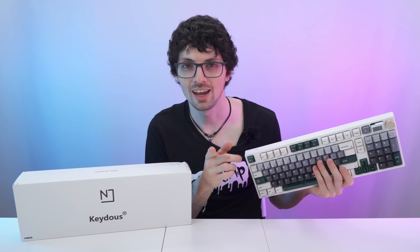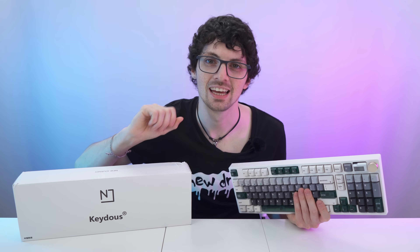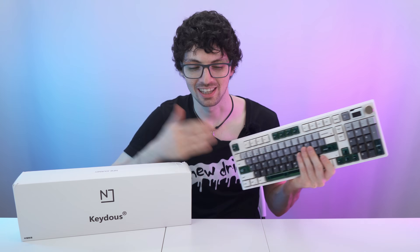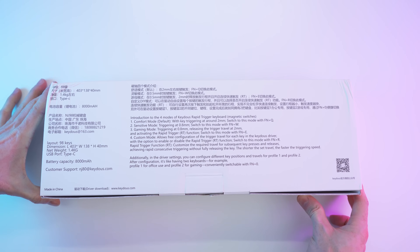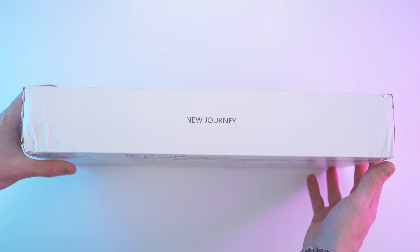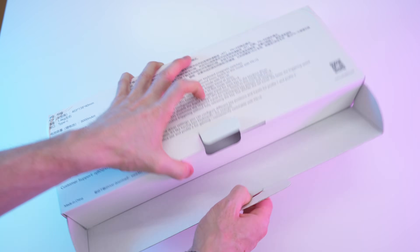Got the new drip from Keydose — the NJ98CPV2 HE Rapid Trigger Gaming Keyboard. If you're interested already, check out the product links in the description — I will link the best deals for you. Here we have the box looking really dope with all the small print on the back, a new journey with the brand and the specs. So let's get right in there.